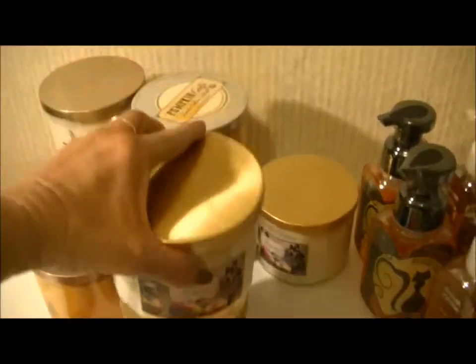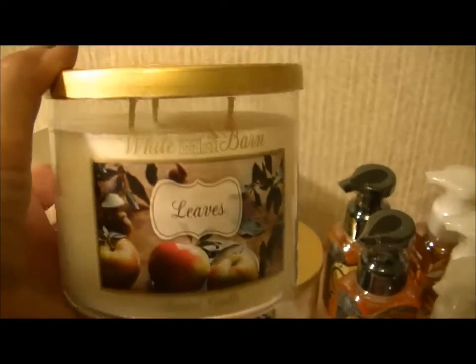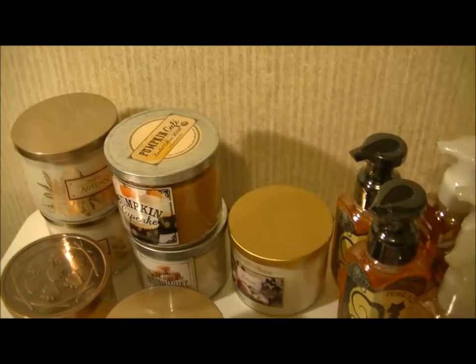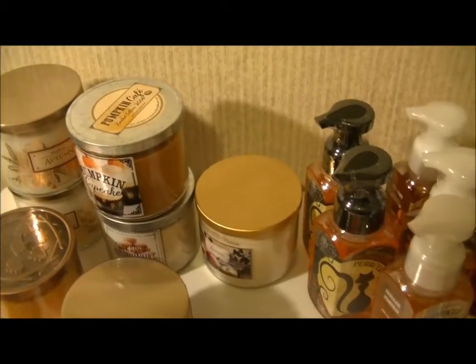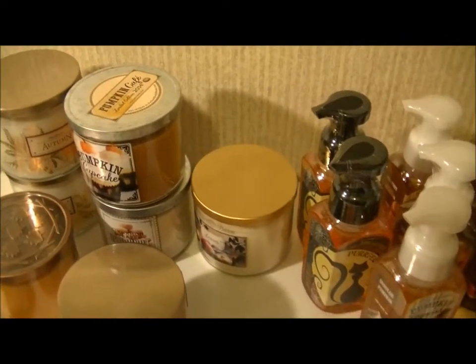And then I got Leaves — I got this one last year too and it smells really good. It's also a White Barn and it says a fragrance that embodies the richness of fall with all of its colors and pleasures, featuring notes of golden nectar, ripe delicious apple, and red berries. I got two of those.